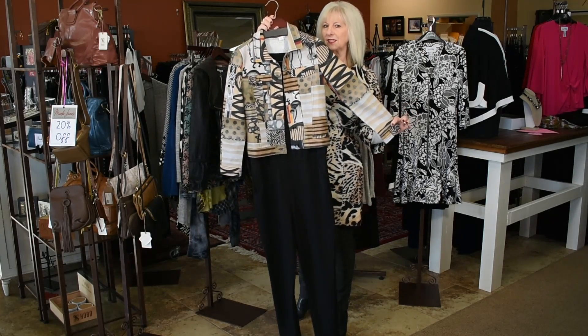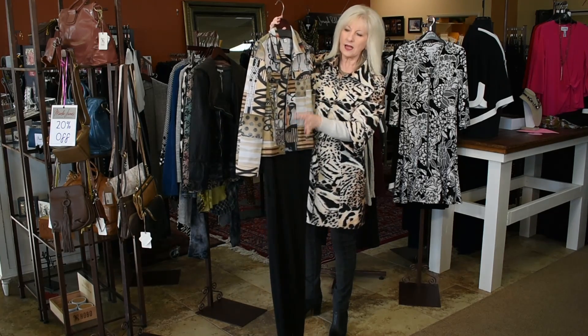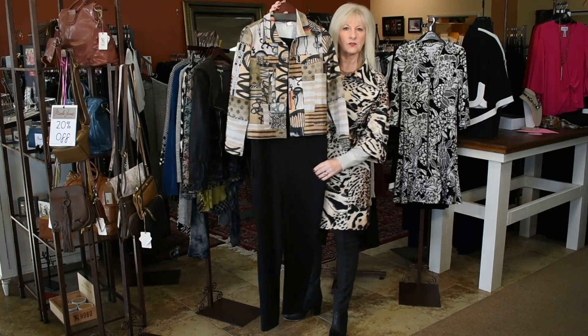We have one extra small in this wearable art Dolceza jacket. Beautiful — you can put reds, yellows, blacks underneath and it's really cute. I layered it with a jumpsuit.